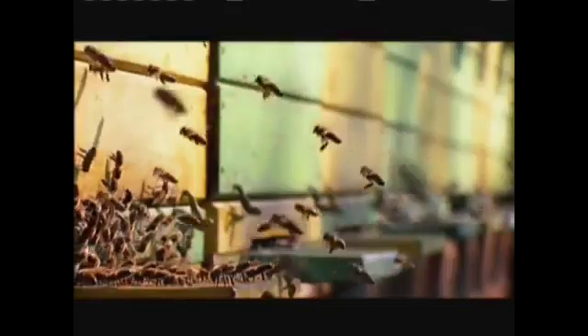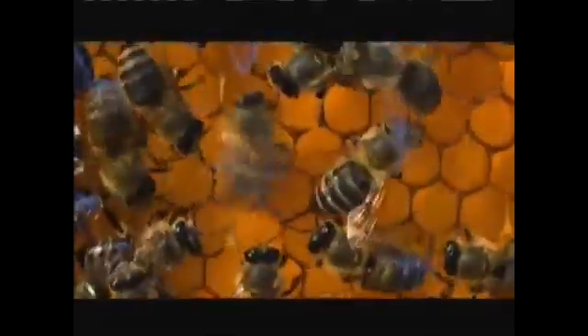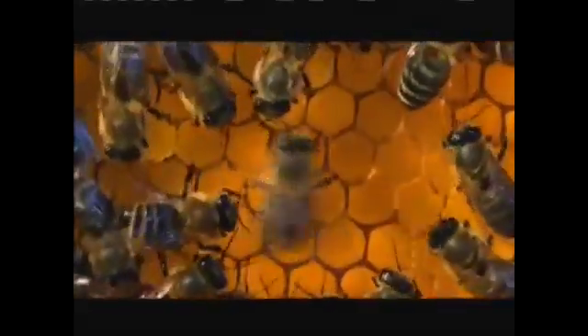When a scout bee discovers a rich new source of food, it must tell the others how to get there. This is the waggle dance. Pay close attention. To learn the location of the nectar, watch how fast the bee waggles its body. Listen to the sounds it makes, and remember the speed, direction, and number of patterns in the dance. It's the bee's version of a map. Directions are always given in relation to the sun — to the right of it, the left, or dead ahead.